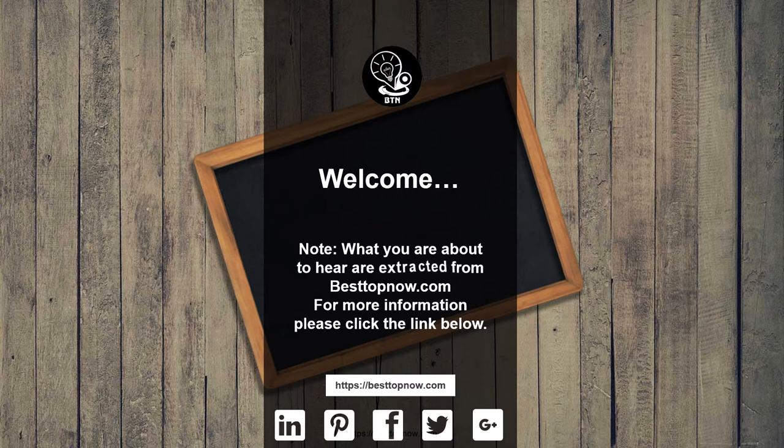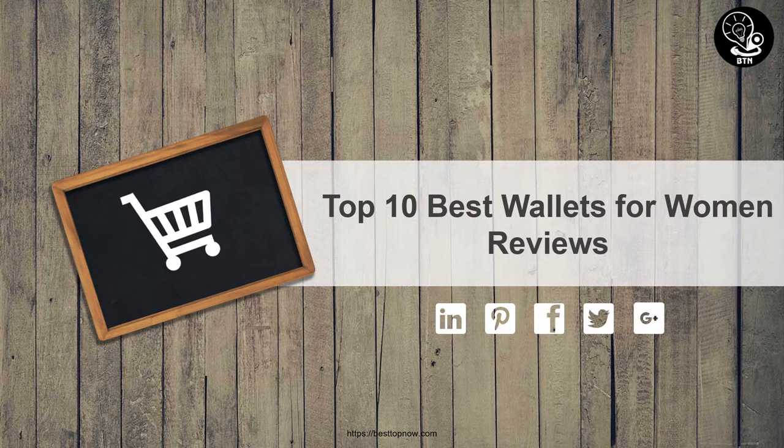Note: what you are about to hear is extracted from bestofnow.com. For more information, please click the link below. Top 10 Best Wallets for Women Reviews.